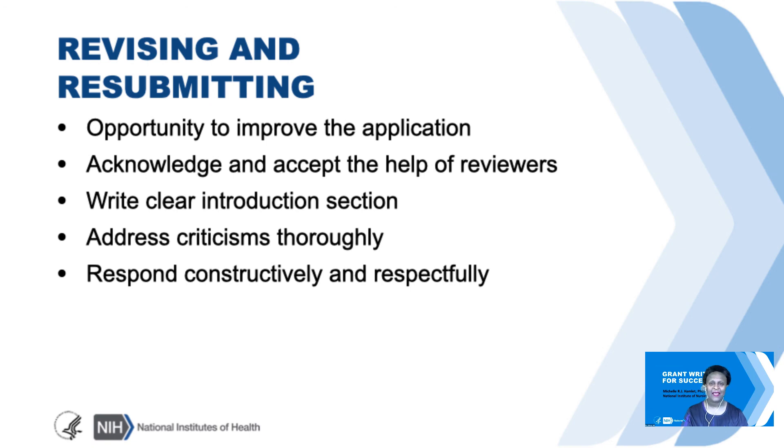So with that, I end my presentation. I thank you for your time and I look forward to answering any questions that you might have. Thank you.